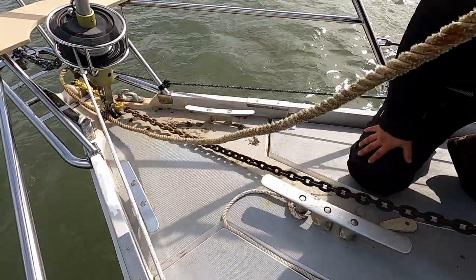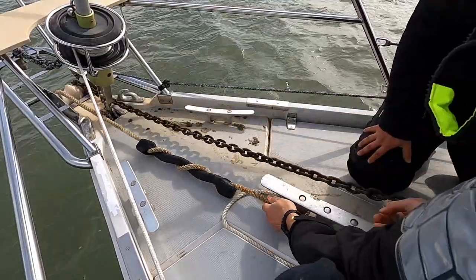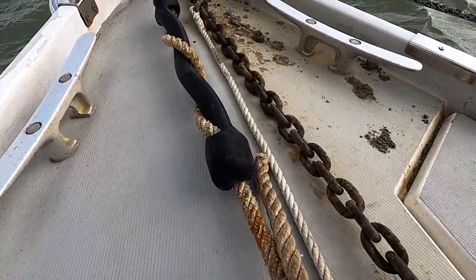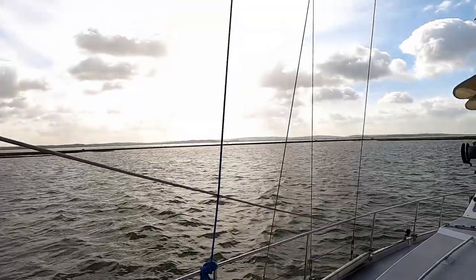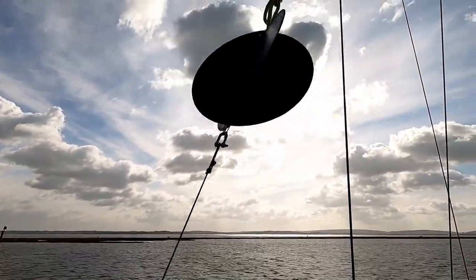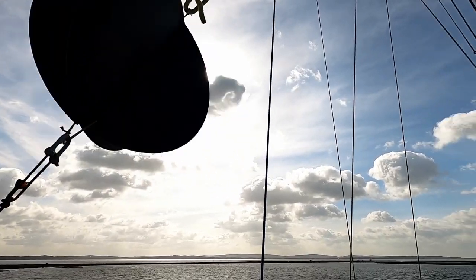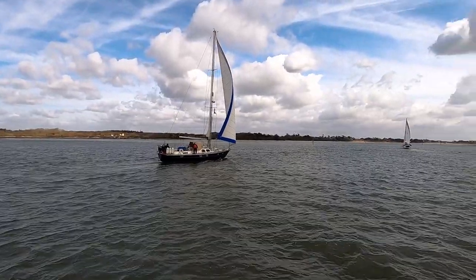We've dropped anchor. We are holding in reverse. Let's get the snubber on. Snubber, snubby, snubbity dubbity. Putting our black ball out — it's to signal to other boaters that we are anchored. We're going to be really proper because, well, we're in the middle of the channel.